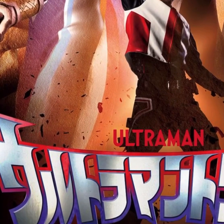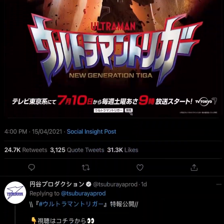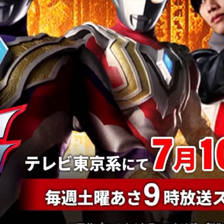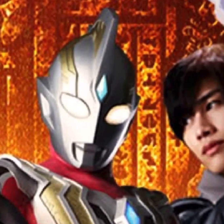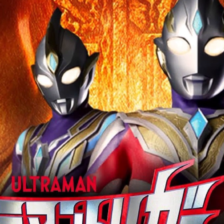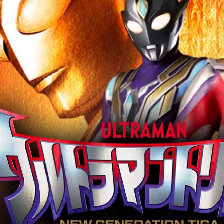Ultraman Trigger: New Generation Tiga, 25 years later. And here's another picture of it. Ultraman Trigger — I'm guessing they'll come out July 10th. I don't know what 7.10 means exactly. So this is the hero, the spark lens again, the power form, the Ultraman main form, multicolor version, and then the sky form.